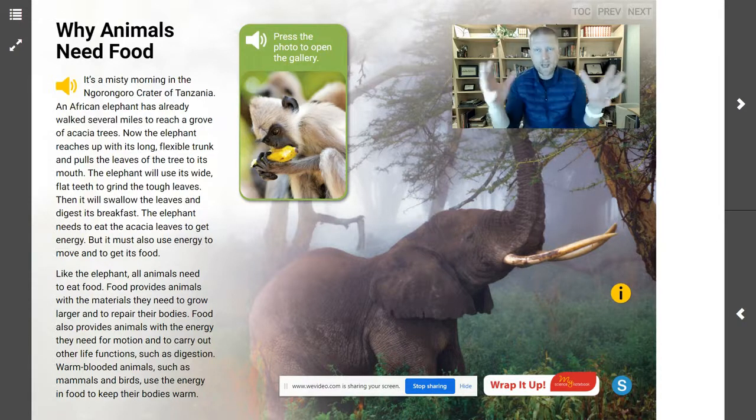So, we see the heading here: 'Why Animals Need Food.' We have read the information, so we know what's going on. Can we determine what the main idea — the main thing we are supposed to learn — is? As you go forward in today's work, think about what is the main idea of why animals need food. Can you explain how food provides animals with materials for growth, for body repair, energy for motion, and how food can help an animal maintain its body warmth?